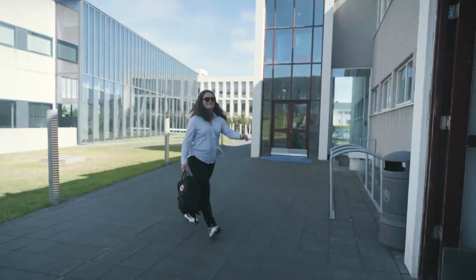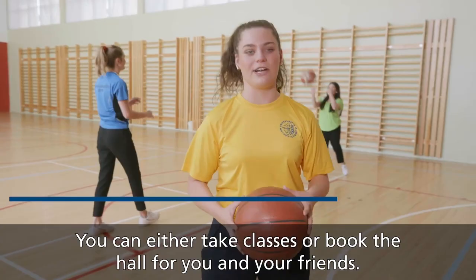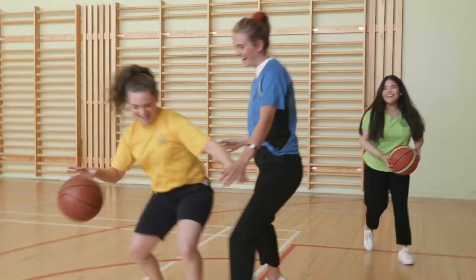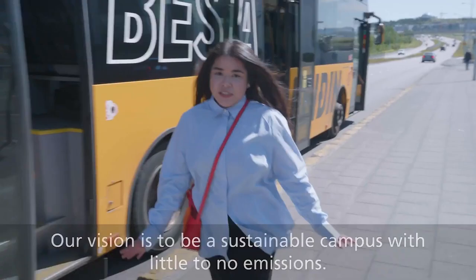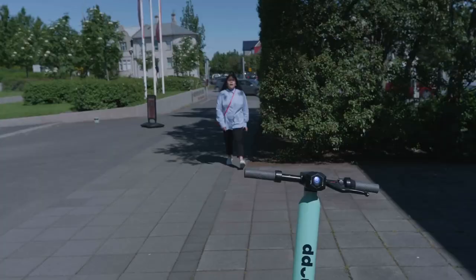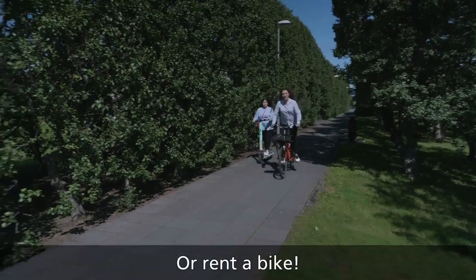We also recycle at the university. The university gym is open for all students and the yearly fee is really cheap. You can either take classes here or book the hall for you and your friends. In addition to the many computer rooms, we also have a few quiet reading rooms in the main buildings on campus — but you have to be really quiet. Our vision is a sustainable campus with little to no emissions. The university is easily accessible by bus, or you can hop on one of these scooters or ride a bike.